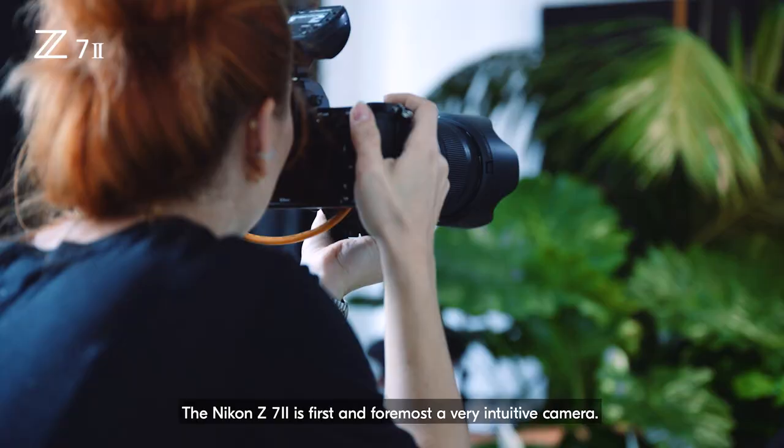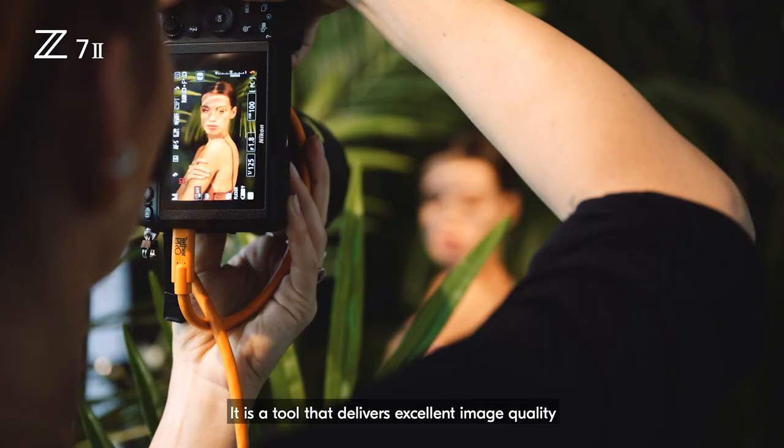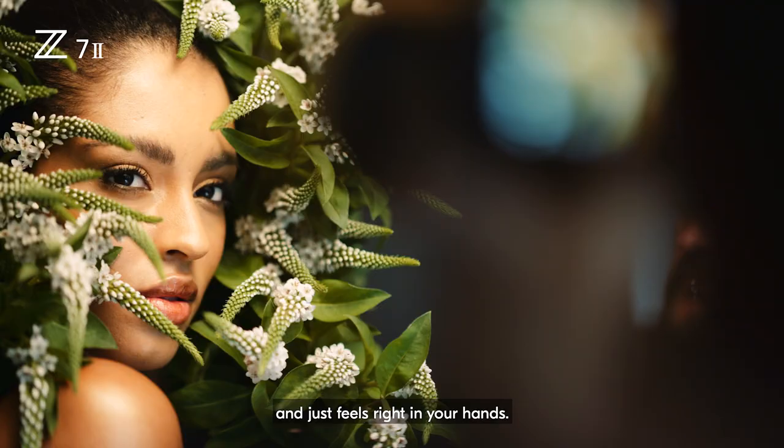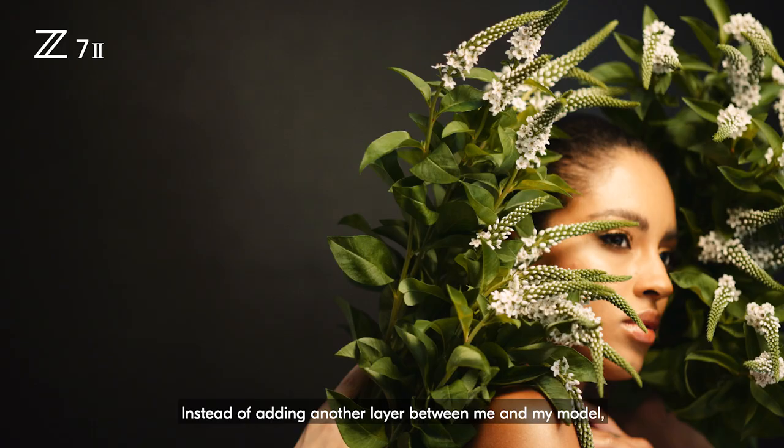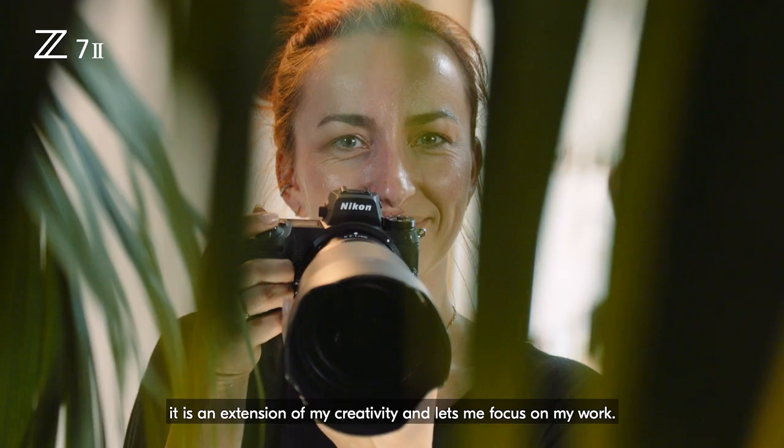The Nikon Z7II is first and foremost a very intuitive camera. It is a tool that delivers excellent image quality and just feels right in your hands. Instead of adding another layer between me and my model, it is an extension of my creativity and lets me focus on my work.